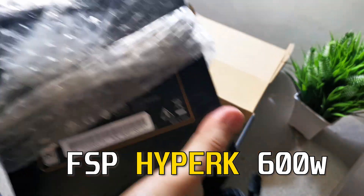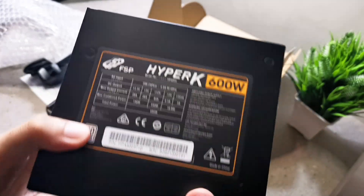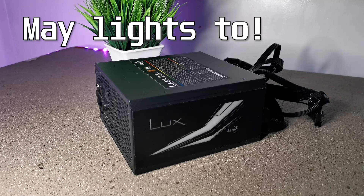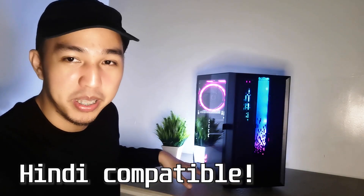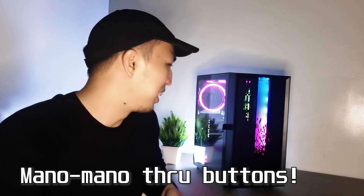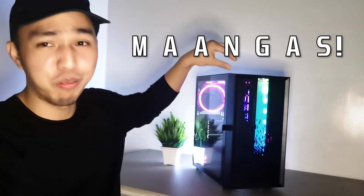3200MHz RGB — quite satisfied naman with the aesthetics of the Kingston Fury Beast. Moving on, we talk about the power supply. Ang inorder ko talaga is yung FSP Hydro, but yung RGB sa isang kong unit ay sayang naman kaya inilipat ko dito. Balak ko sana masisink ko yung power supply with the hub na nakasama sa trade deal, but ang kaso ay hindi siya ARGB. For the PC case, nakita na nyo tong case natin — maangas. This is from PC Cooler LM200.